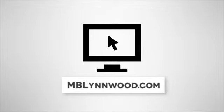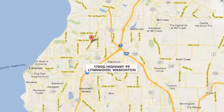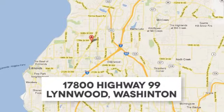Find us online at mblinwood.com, or stop in and visit at 17080 Highway 99.